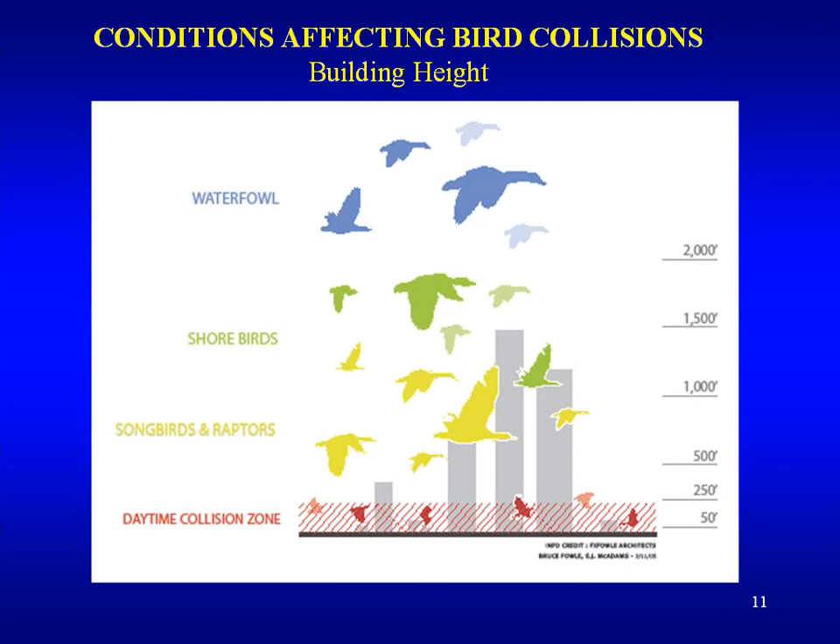Currently, the tallest building in the world, the Burj Khalifa, is 2,700 feet tall, and the Willis Tower, for a U.S. comparison, is 1,450 feet in Chicago. The Willis Tower is about at the top of the shore bird migration height.